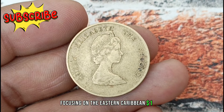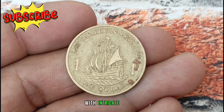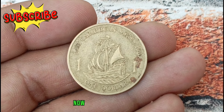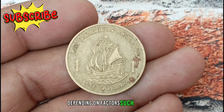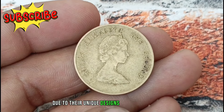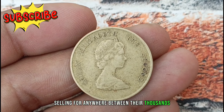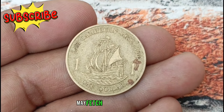On to the Eastern Caribbean $1 coin — specifically its value in uncirculated condition. The Eastern Caribbean $1 coin features a captivating design with intricate details, making it a desirable piece for collectors worldwide. In uncirculated condition, these coins retain their original luster and have never been used in commerce. While the face value is $1, its collector's value can vary significantly depending on factors such as rarity, demand, and condition. Eastern Caribbean coins have gained traction among collectors due to their unique designs and limited mintages, meaning uncirculated coins can command prices well above face value. On the market, prices depend on condition and year of mintage, with rare variations potentially fetching even higher prices.